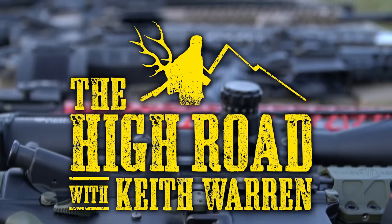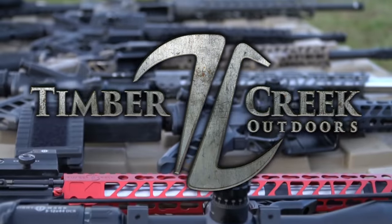You're watching The High Road with me, Keith Warren, brought to you by Timber Creek Outdoors.